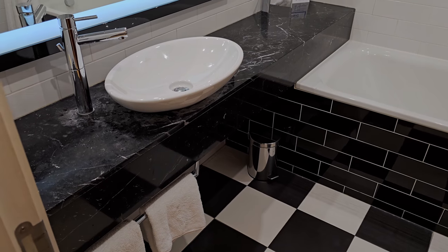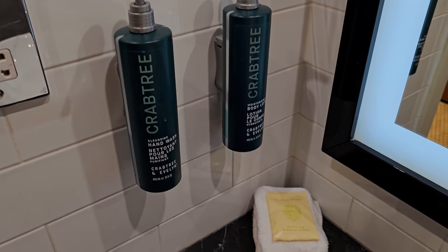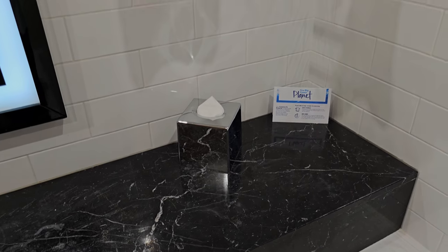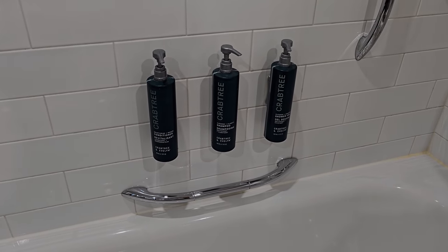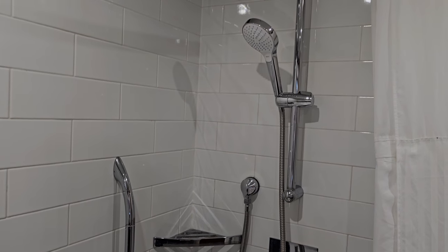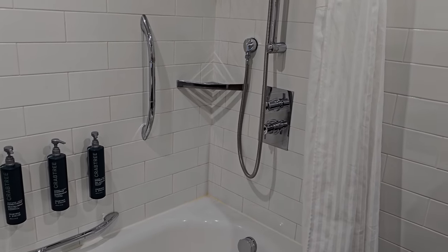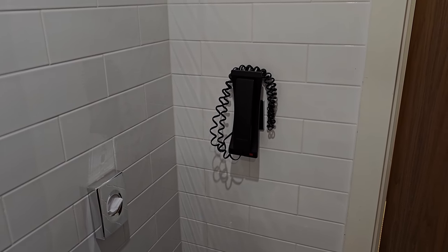Let's have a look at the bathroom — it is a large bathroom. You've got a sink, and the typical Crabtree body wash, body lotion and hand wash. There are towels, a shaver socket, and mirrors. There are also hand towels, a bin, tissues, floor towels, and regular towels. Over the bath you've got conditioner, shampoo, and shower gel. It's a regular handheld shower wand — no rain shower — over the bath with a shower curtain. Around the corner there's the toilet and a phone if you get bored in the middle of the night.